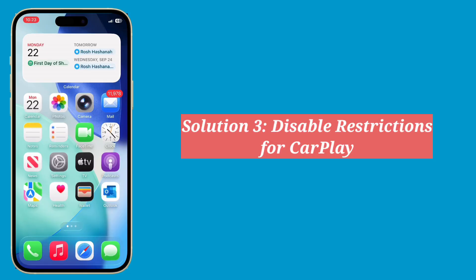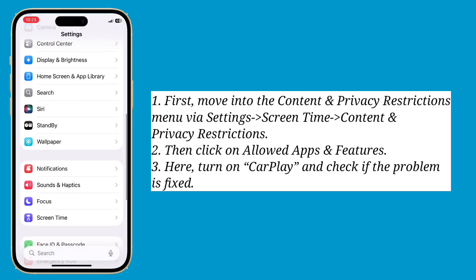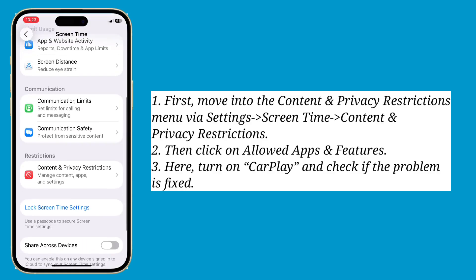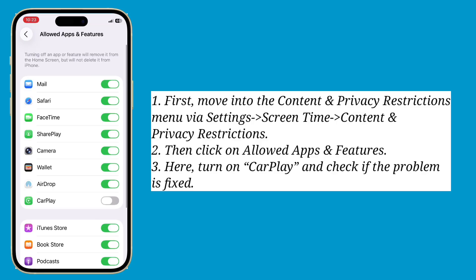Third solution is disable restrictions for CarPlay. First move into the Content and Privacy Restrictions menu, then click on Allowed Apps and Features. Here turn on CarPlay and check if the problem is fixed.